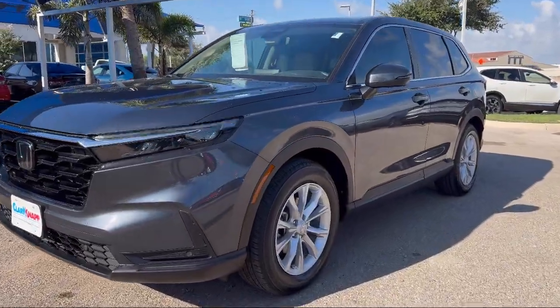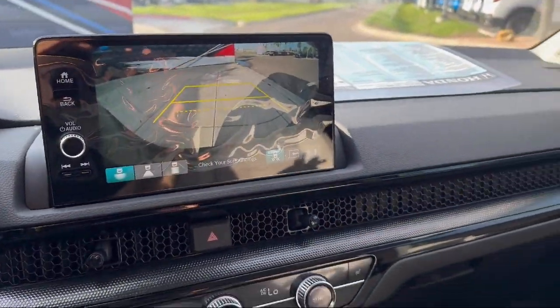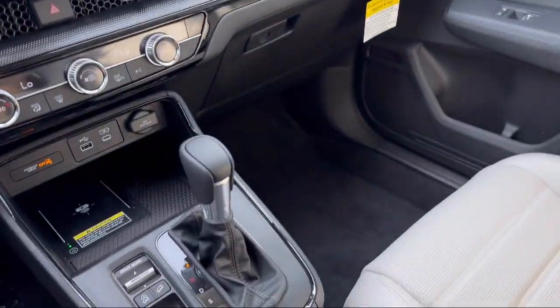Additional features include Sirius XM satellite radio, alloy wheels, keyless entry, speed sensing steering, and it has less than 5,000 miles on the odometer.